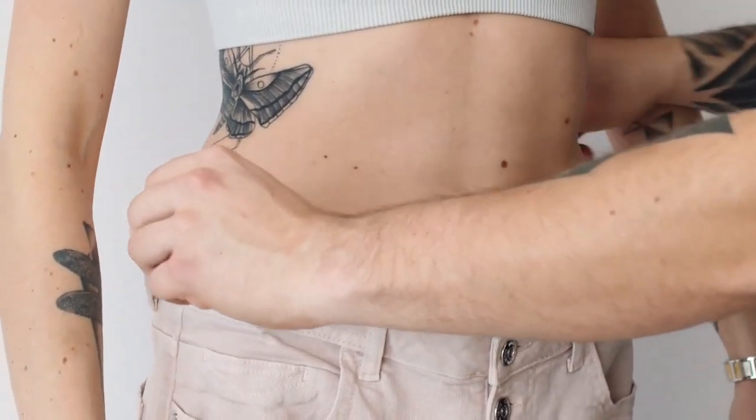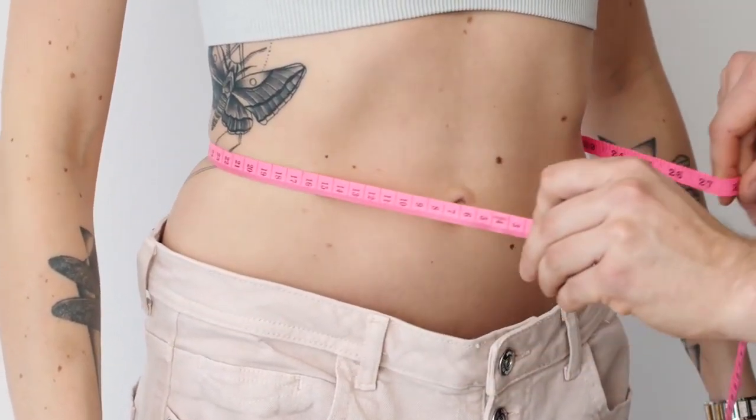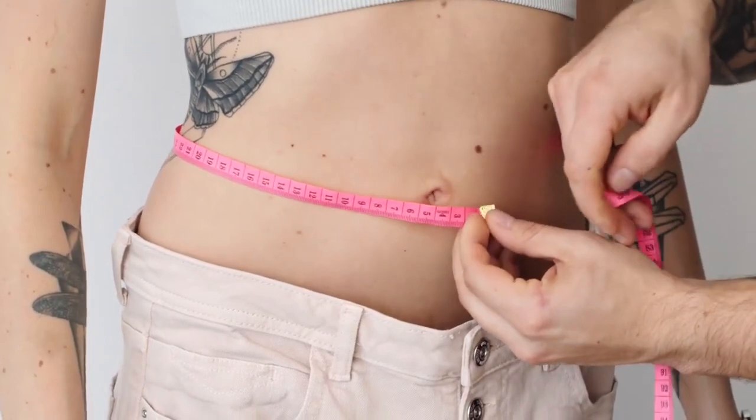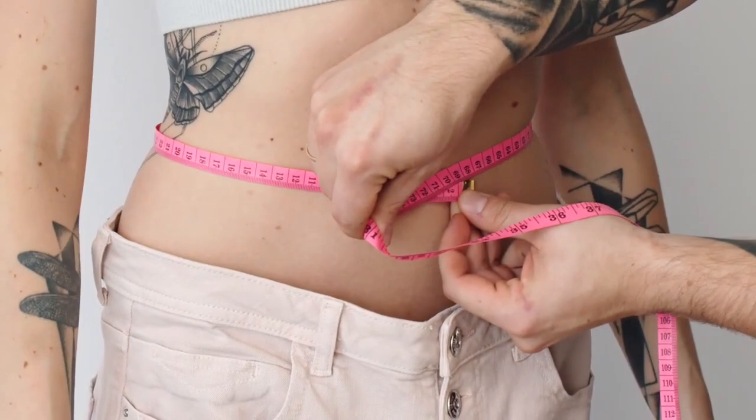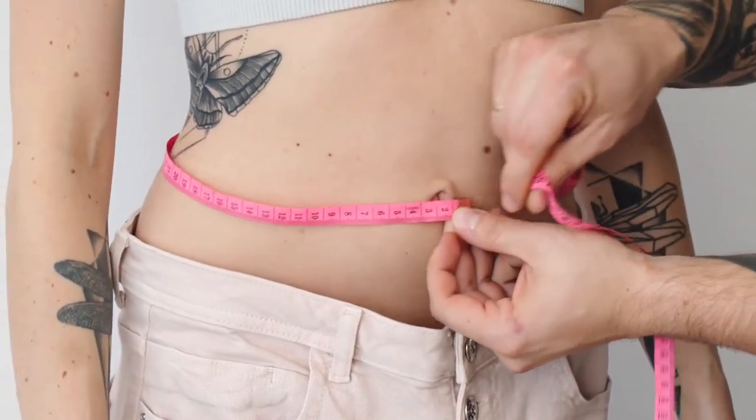All you need to do is mix a packet of JavaBurn into a glass of coffee and take it — it's as simple as that. My suggestion is to take it in the morning because it will give you energy and disposition throughout the whole day. And don't worry because it's tasteless, so it won't affect the taste of your coffee.